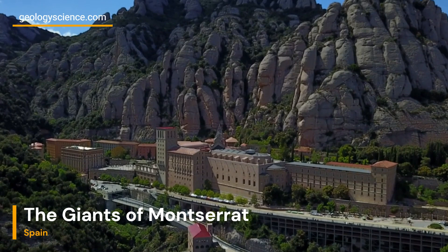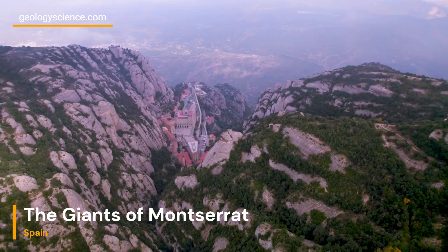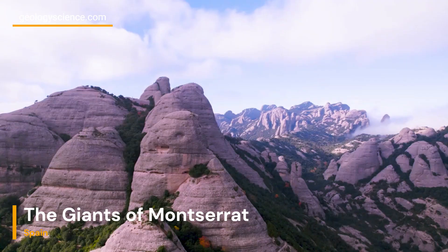Welcome to a fascinating journey through the geological wonders of the Giants of Montserrat in Spain. We will delve into the captivating geology of this unique landscape and explore the forces that shape these magnificent rock formations. Get ready to embark on a virtual tour as we uncover the secrets behind the Giants of Montserrat.